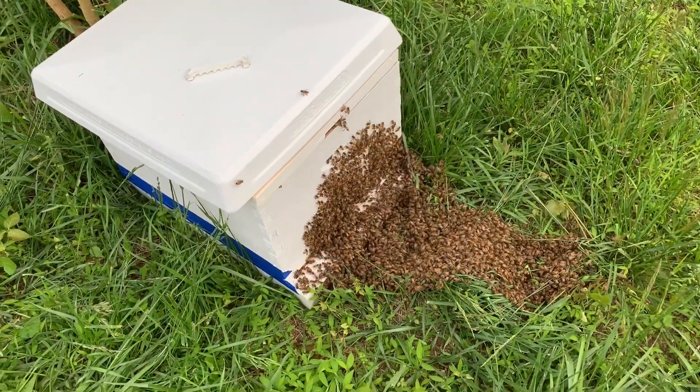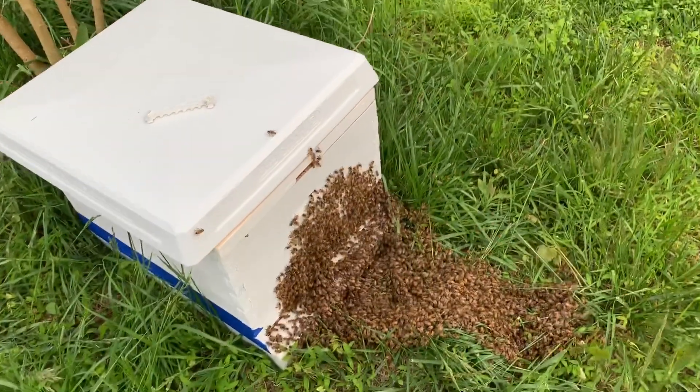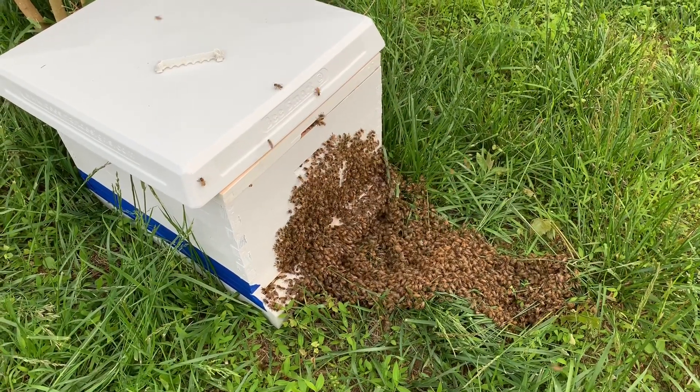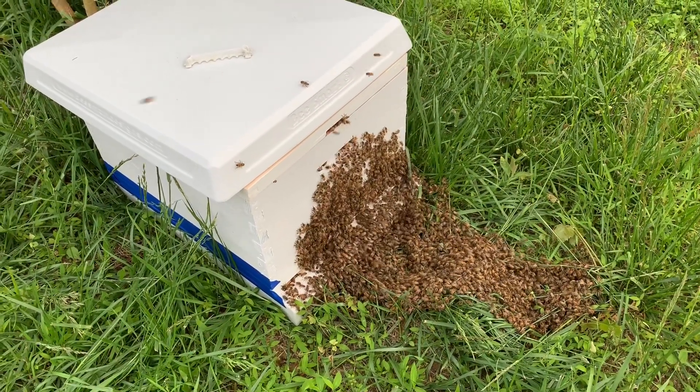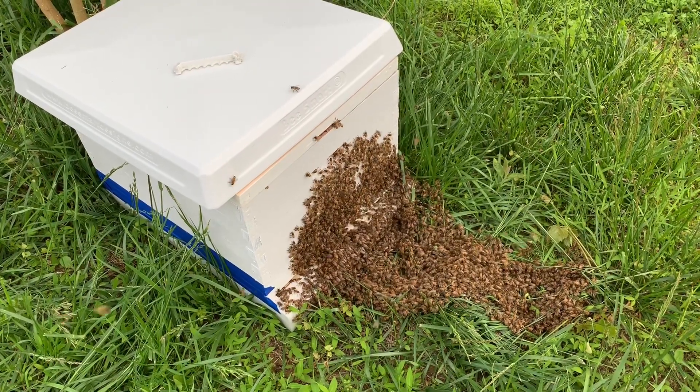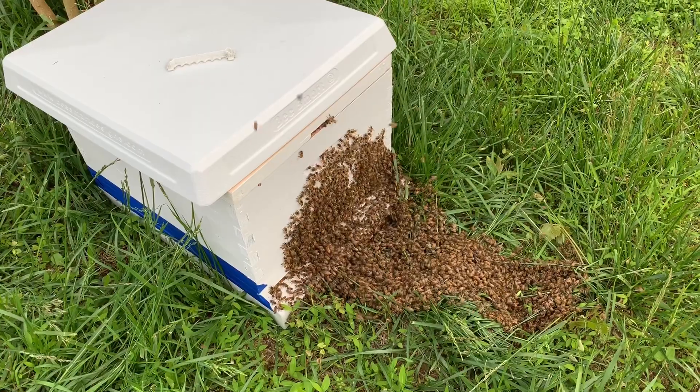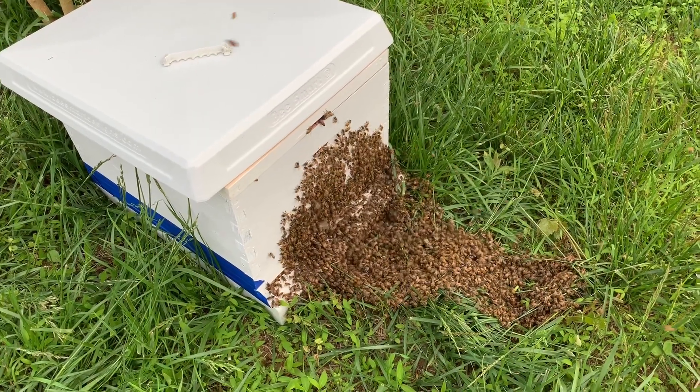Okay, it's been about five to ten minutes now and we're still waiting for them to kind of march on in. There's a lot of bees here — there's probably about five pounds of bees. Keep watching them and they'll be in before dark. A lot of bees — they've moved in.